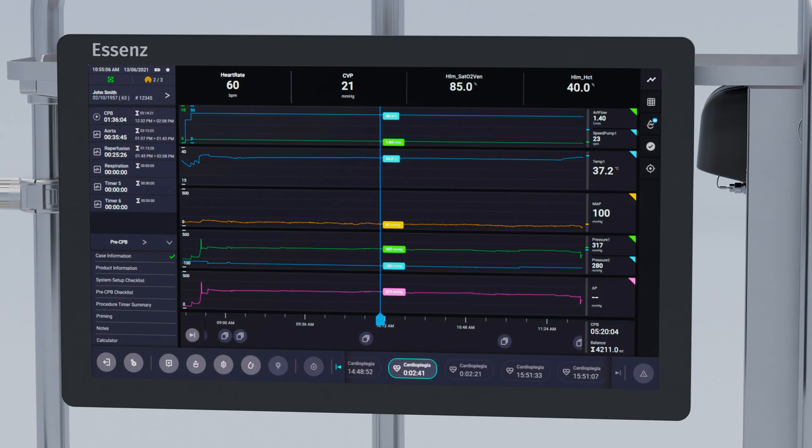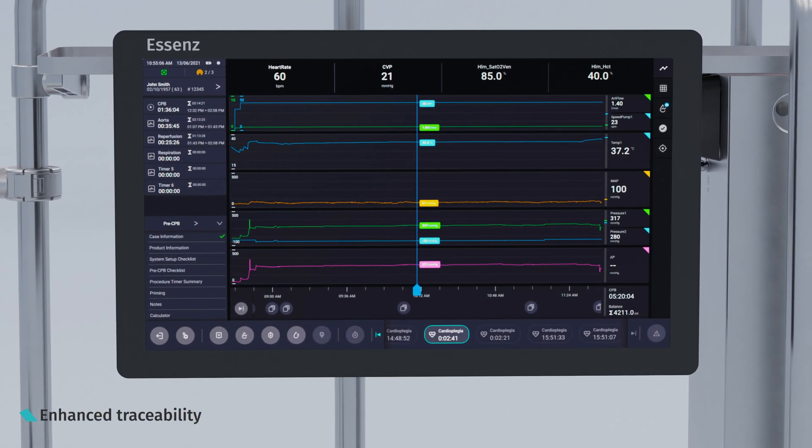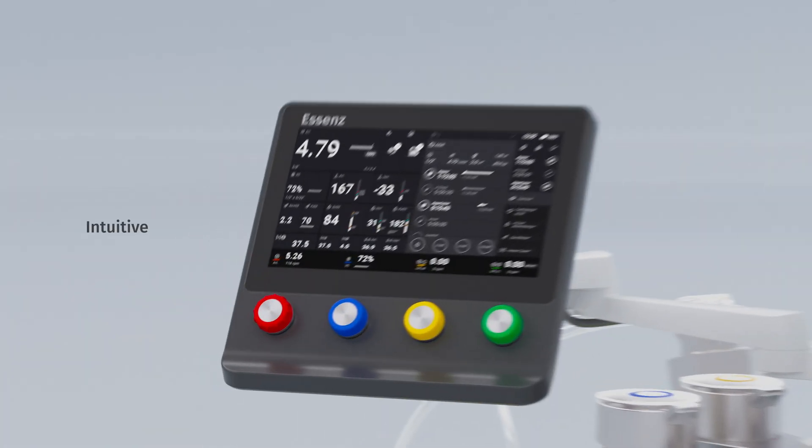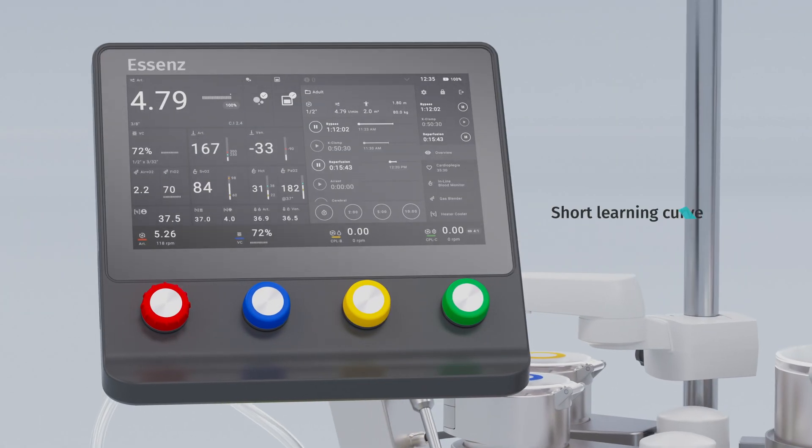Continuously recorded data and events enhance traceability. The system combines advanced technology and an intuitive user interface, facilitating a short learning curve for users.